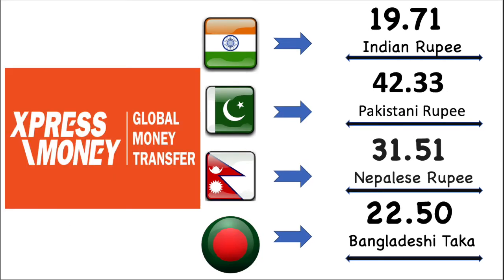Now we're gonna talk about Express Money exchange value for each country in details. Here Indian rupee's market exchange value is 19.71 Indian rupee. Then Pakistan rupee's market exchange value is 42.33 Pakistani rupee. After then Nepal rupee's market exchange value is 31.51 Nepalese rupee. Finally Bangladesh market exchange value is 22.50 Bangladesh Taka.